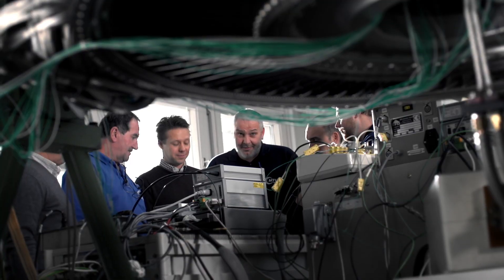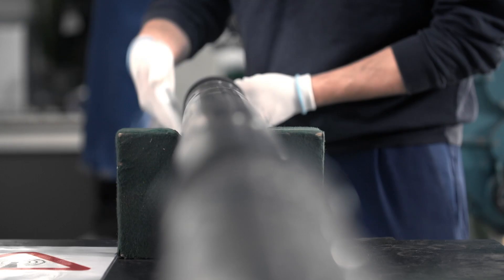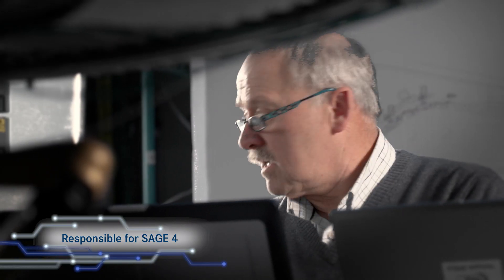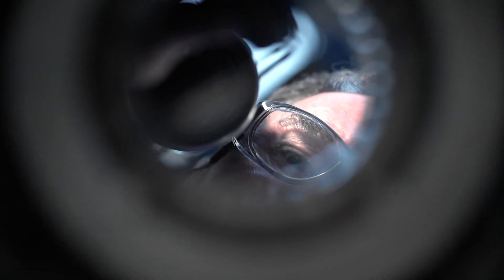MTU is responsible for one of five sustainable and green engine demonstrators, the Sage 4. Sage 4 is tested at MTU in Munich. This is also where the low pressure turbine was assembled.